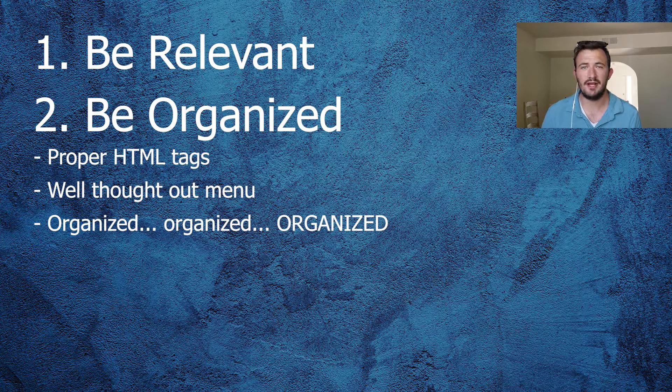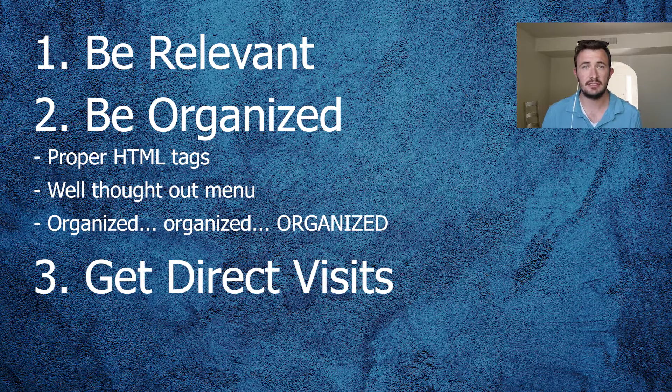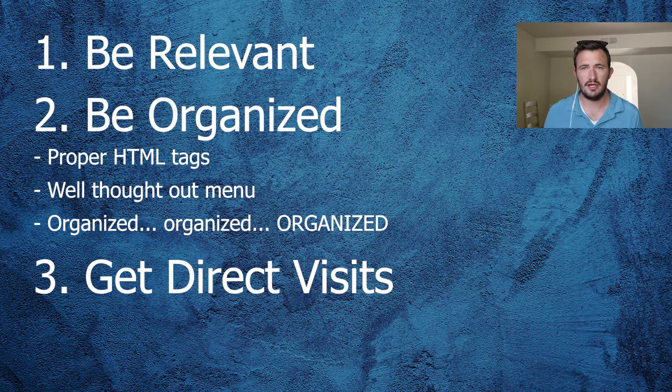My third most important tip is to get as many direct website visits as possible. SEMrush did a study — they took 200-something thousand domains and tried to figure out why certain domains ranked where they ranked. The number one ranking factor they found was direct website visits — it trumps everything, even having better SEO. A lot of the websites that ranked in the second and even third position on Google had better SEO than the website in the number one position, but the number one website had more direct website visits. A direct website visit is when someone goes to the URL bar and actually types in your website's domain name directly, without performing a Google search. Those count more than other SEO tips or tricks.